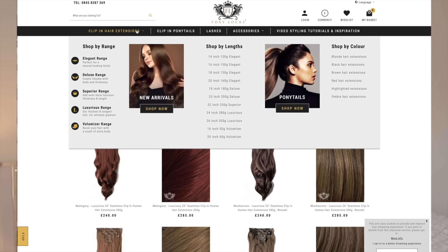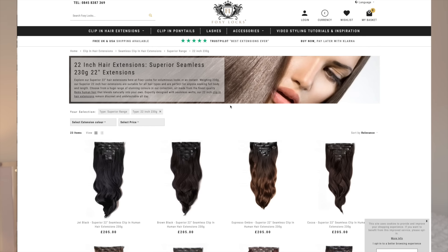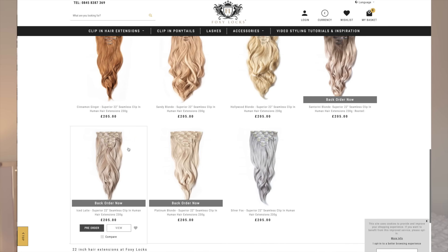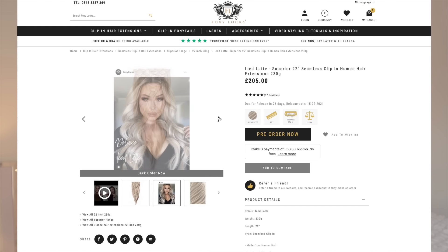Before we get into today's Amazon haul, this part of the video is very kindly sponsored by Foxy Locks. You guys know I work with Foxy Locks every single month and have been for years. Whenever my hair is looking really long and thick I'm always wearing Foxy Locks clip-in hair extensions. The extensions I have in today are the 22-inch Superior clip-in hair extensions and I always use the shade Iced Latte — extremely appropriate for today. I've never actually toned these; the Iced Latte shade has a silvery tone that matches my hair without needing purple shampoo.